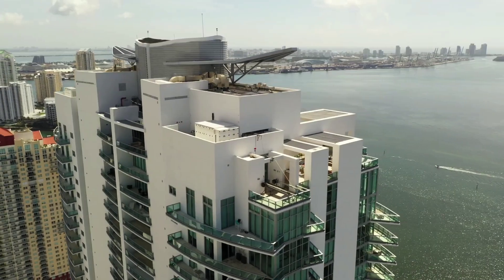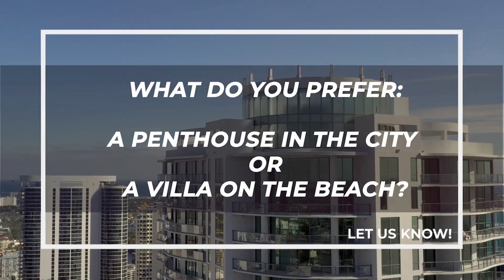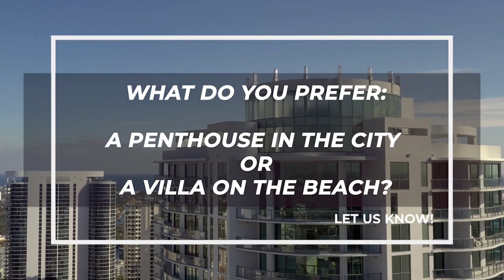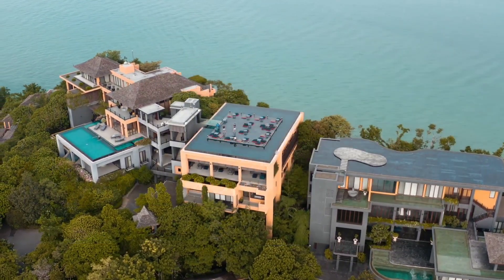That's all for today's video. However, we have one more question for you: what do you prefer — a penthouse in the city or a villa on the beach? Let us know in the comments. If you're also interested in the top three most expensive things...